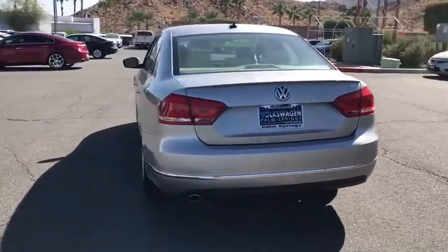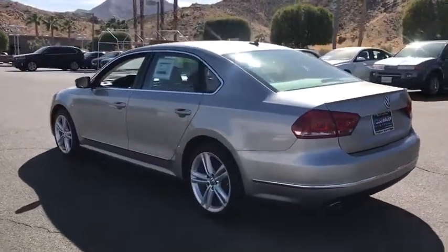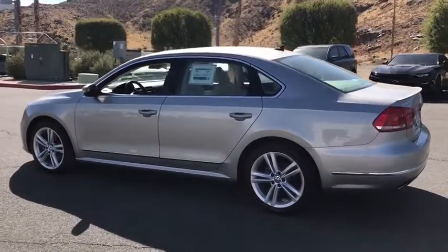CD player, rear window defroster, power windows, electronic stability control, security system, fog lights, compass, heated front seats.